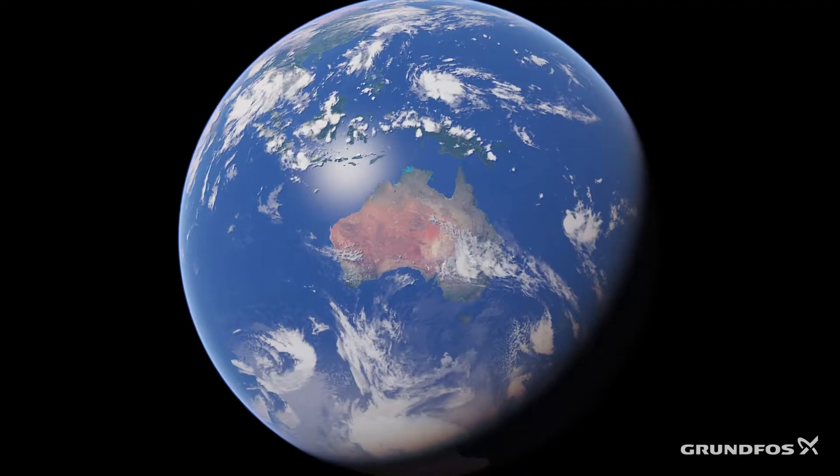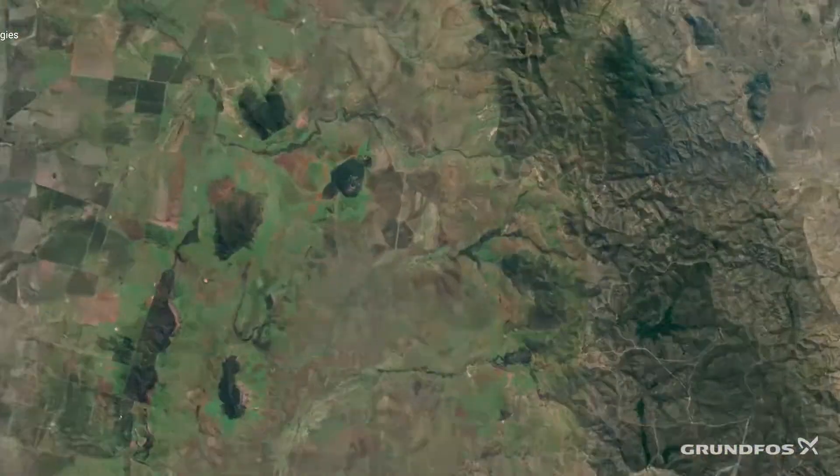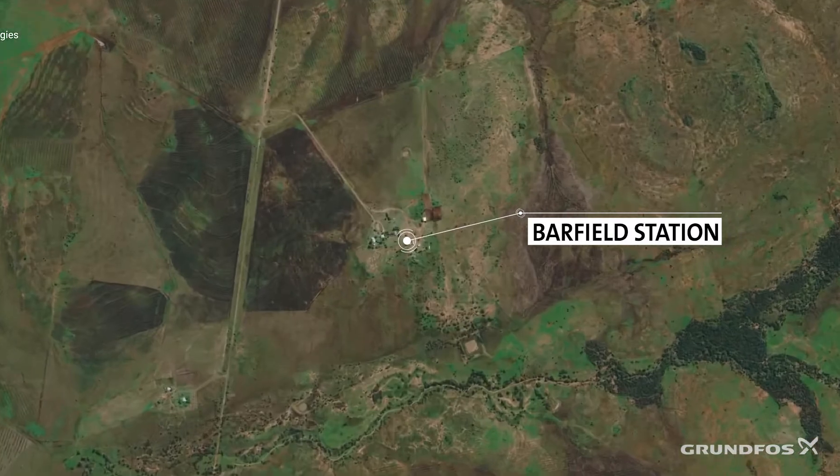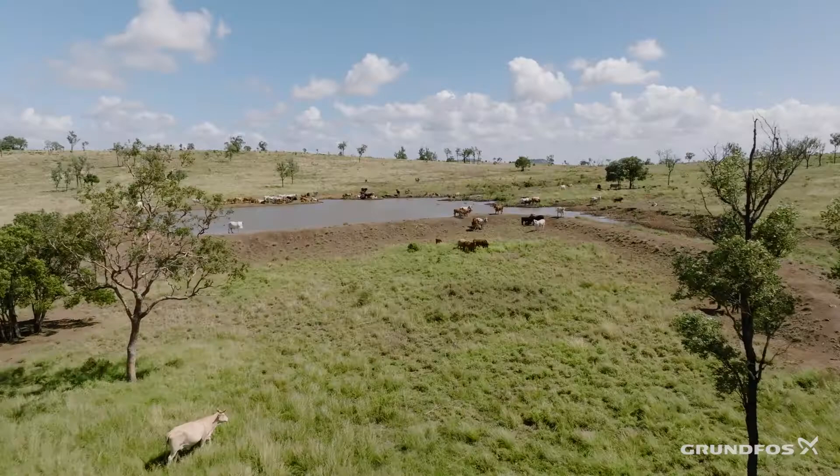Melanie Leather. We're at Barfield Station, situated between Theodore and Banana in the Dawson Valley. Barfield Station is about 15 and a half thousand acres. We are certified organic — EU and grasslands — sending cattle into the natural pasture-fed markets.